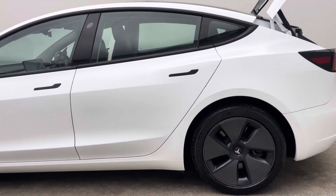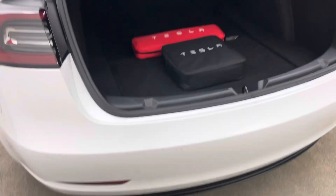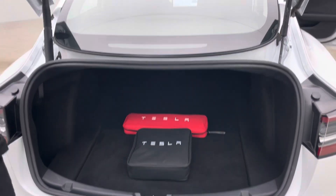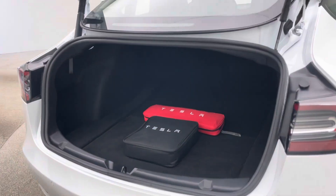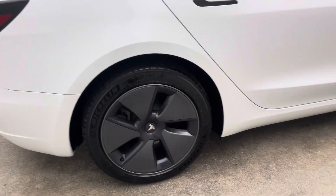If you are new to Tesla, download the Tesla app prior to handover, create yourself an account and we'll do our very best to get you onto the Tesla network. This will give you some really cool features such as wireless heating and charging with the supercharger infrastructure, which is an absolute game changer.